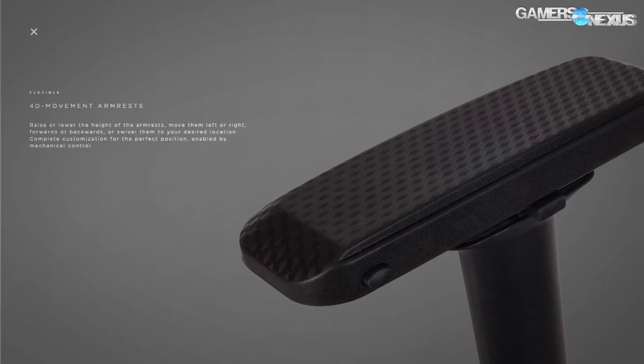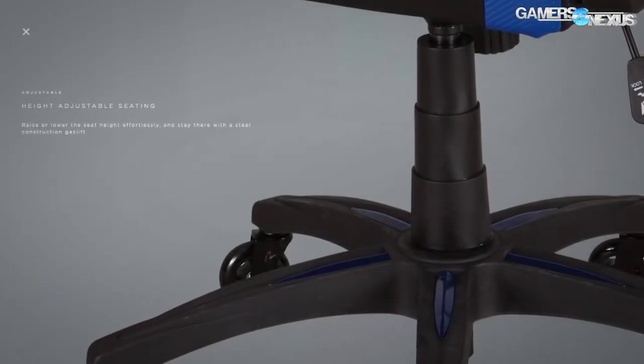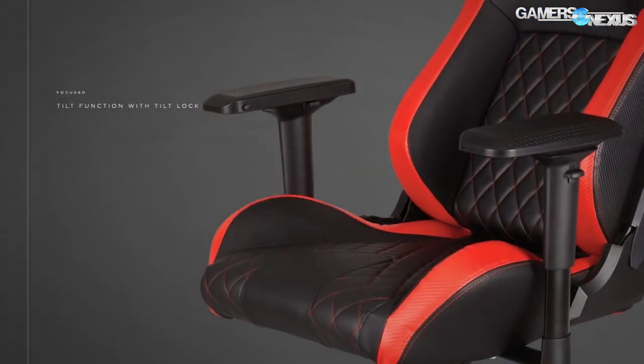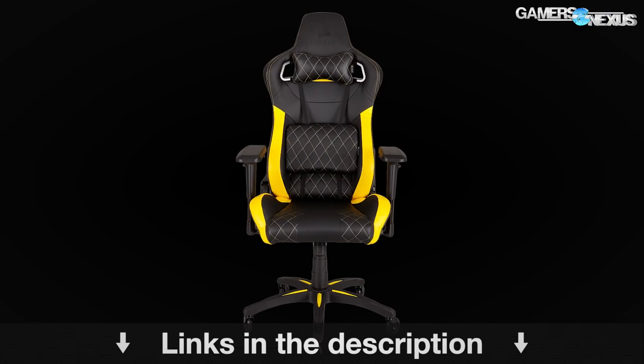This coverage is brought to you by Corsair and their new T1 Race Chair, which is a bucket-seat-style gaming chair. The chair is equipped with rollerblade wheels and is priced at $350. You can learn more at the link in the description below.